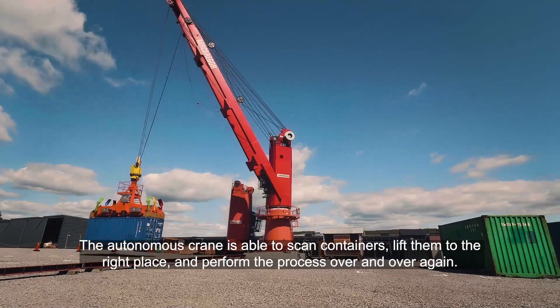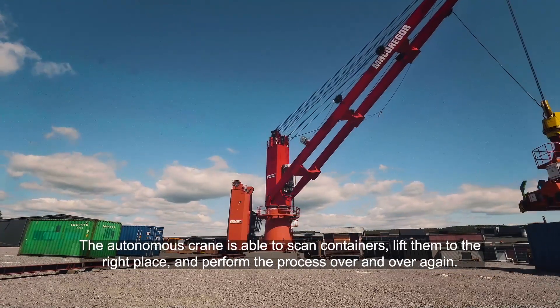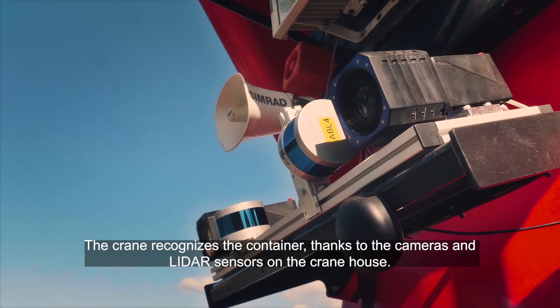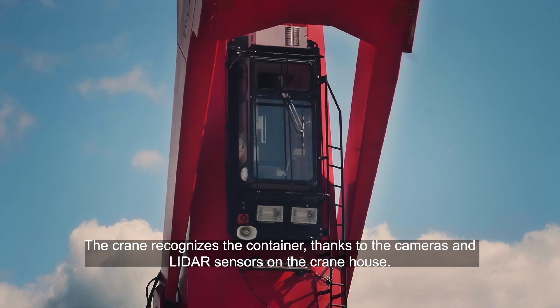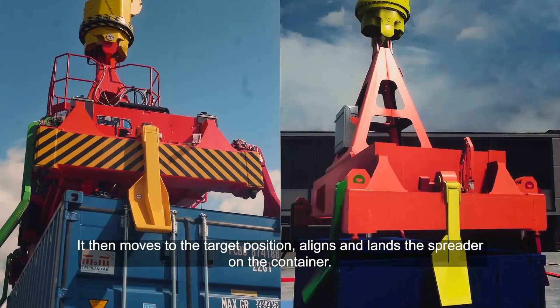The autonomous crane is able to scan containers, lift them to the right place and perform the process over and over again. The crane recognises the container thanks to the cameras and LIDAR sensors on the crane house. It then moves to the target position, aligns and lands the spreader on the container.